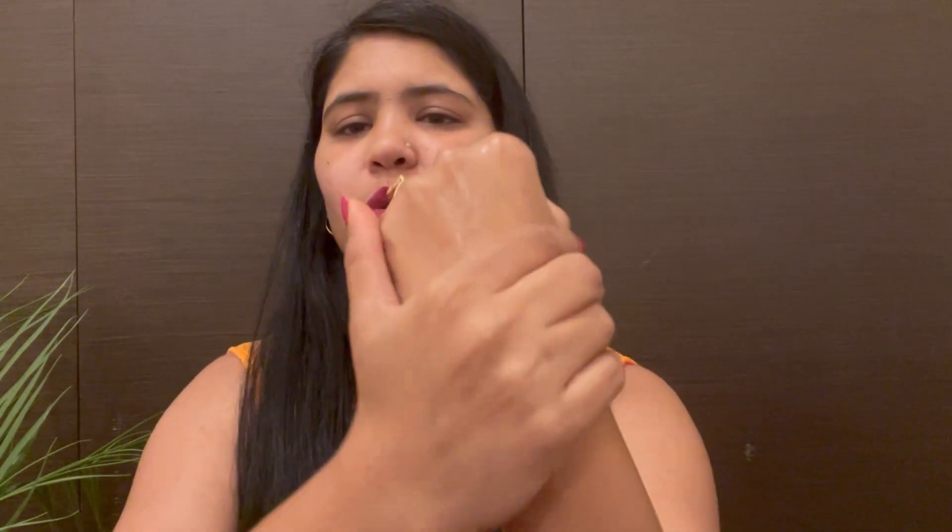It doesn't have a pungent smell, but it has a little fragrance. And you can see how moisturizing it is — that's nice. Glow Recipe products are decent. I have said I have tried these products; they don't exaggerate my acne. I haven't seen any drastic results, but I wanted to try this product because I have acne-prone skin and acne scars, so I wanted to give it a try.